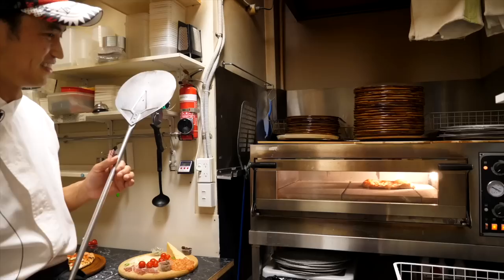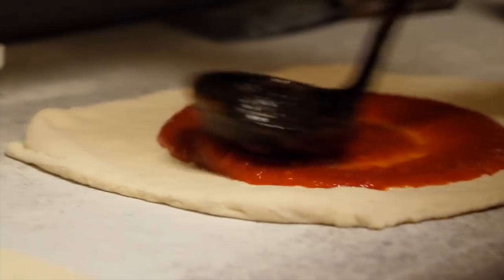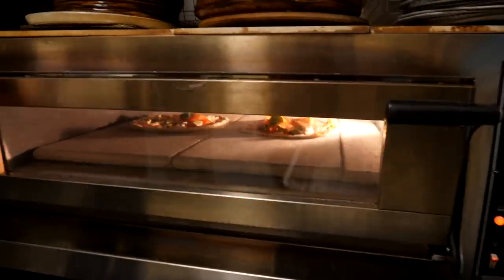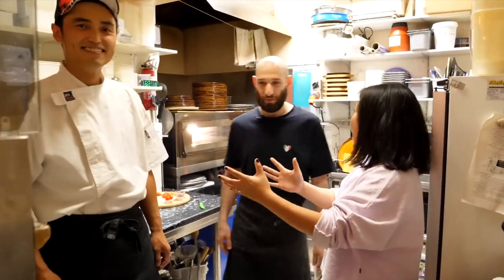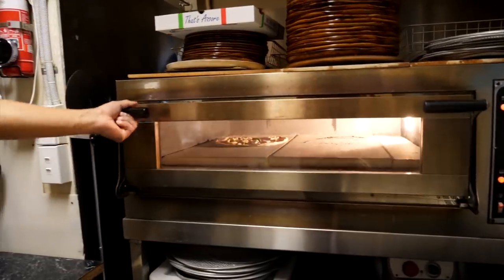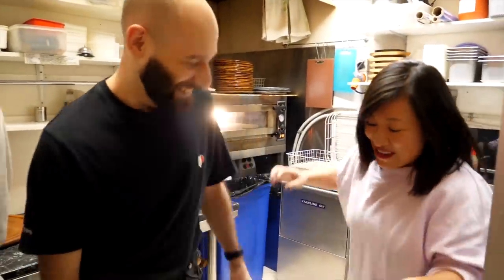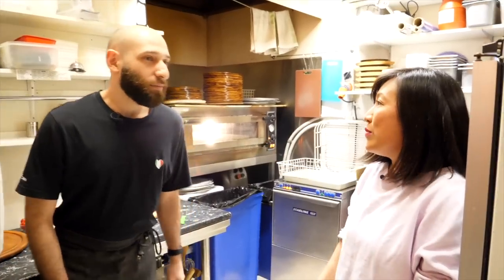This is where all the magic happens — a tiny kitchen where these guys create absolute magic. Lin is the pizzaiolo, which is the chef who makes the pizza, and Claudio is front of house. And that's it — just the two of them.